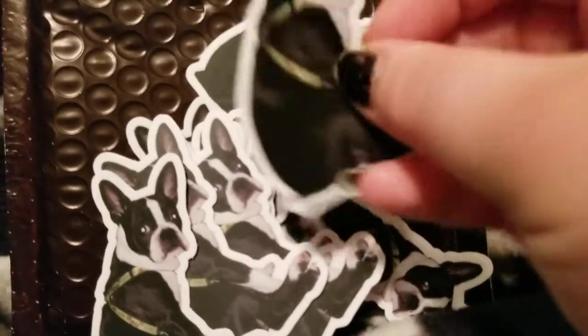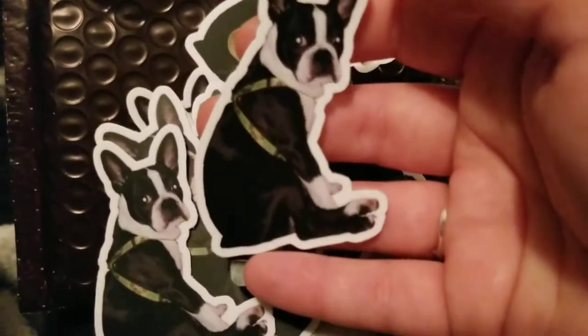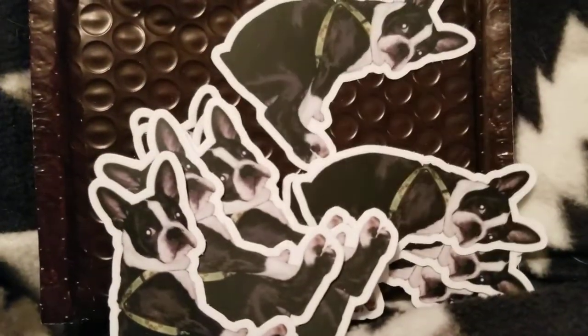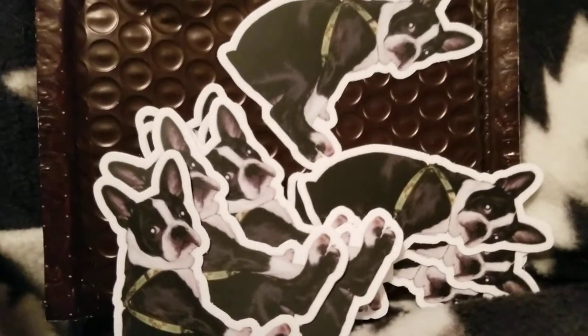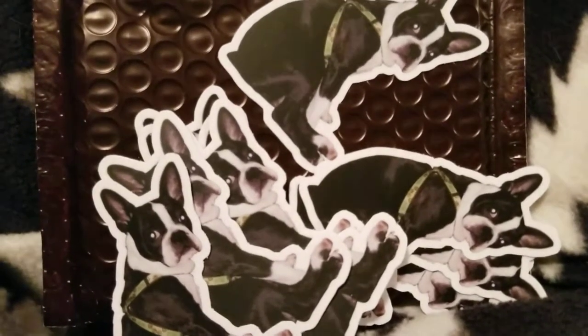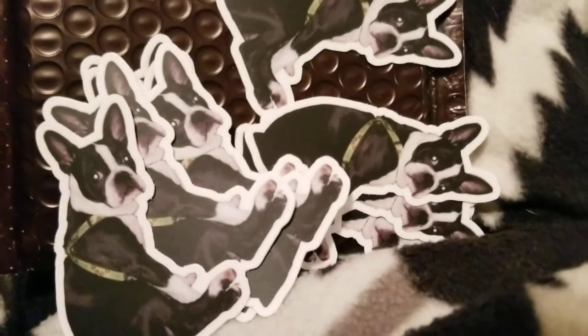They ship super fast. I should have looked before doing this video, but I would say probably less than four days since I ordered and they're already here. They're wonderful quality and just so adorable. I will include the link or code in the description box below for you guys to get the discount — I believe it's ten dollars off. You should definitely check out Sticker Mule. They are amazing. I love them — this is not the last time I'm going to order from them.